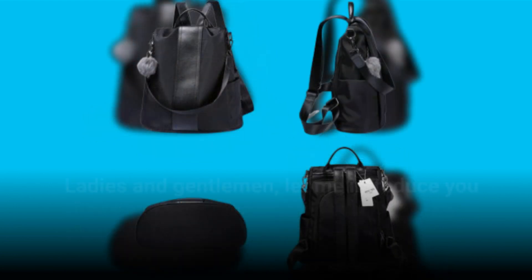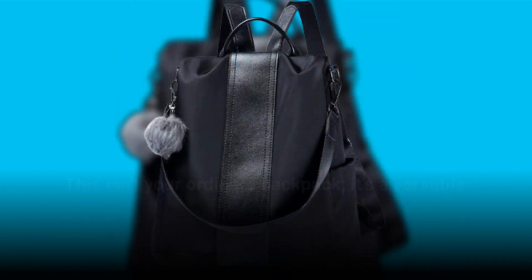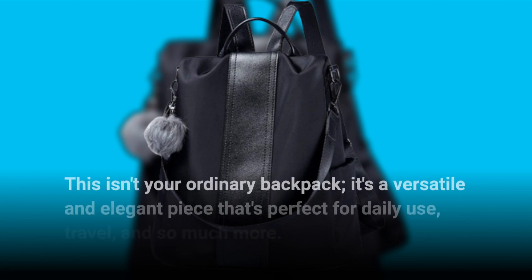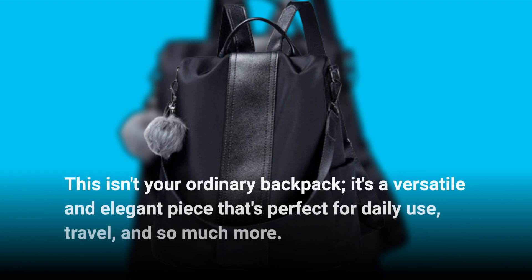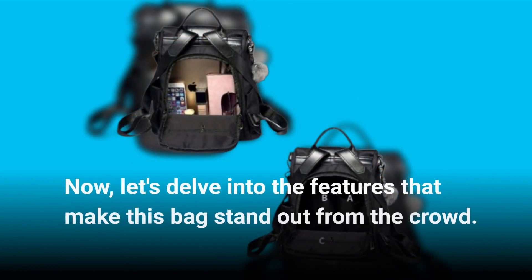Ladies and gentlemen, let me introduce you to the PINCNEL Women's Backpack Purse. This isn't your ordinary backpack. It's a versatile and elegant piece that's perfect for daily use, travel, and so much more. Now let's delve into the features that make this bag stand out from the crowd.